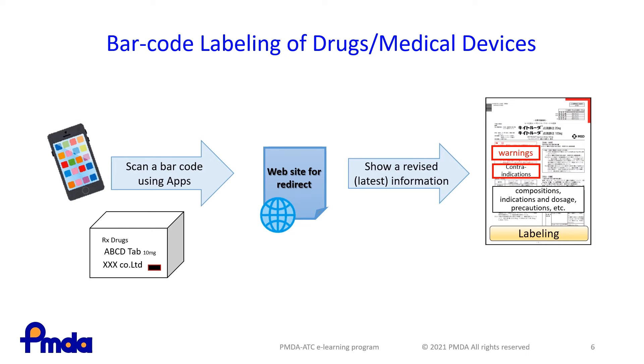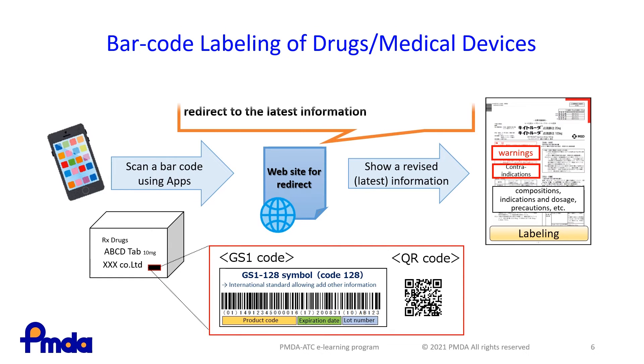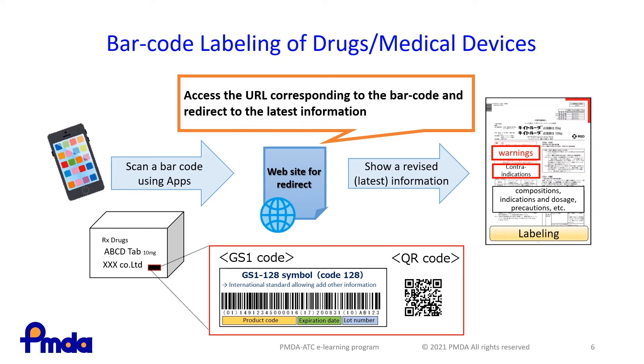For securing medical safety, measures to improve traceability from manufacturing and distribution to clinical settings — such as managing product information, tracking of usage records, and preventing mix-ups — are important. With the goal of enhancing safety through these measures, barcode labeling based on international standards will be required for outer containers, wrappings, and retail packages of drugs and medical devices. In addition, safety measures using barcode labeling in clinical settings and registration of product information in the database by MAHs will be promoted as this barcode labeling becomes mandatory.